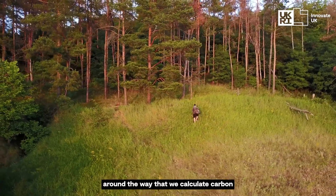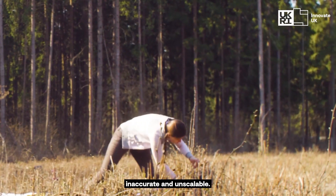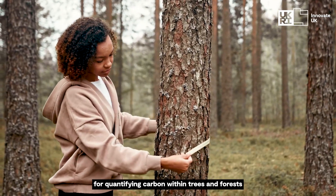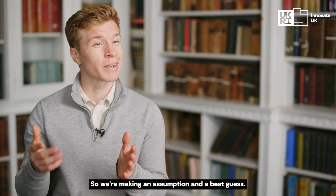There's a really big issue around the way that we calculate carbon within trees and forests. At the moment the way it's set up is very manual, inaccurate and unscalable. We use tape measures as the main method for quantifying carbon within trees and forests and then extrapolate that linearly across a site, so we're making an assumption and a best guess.